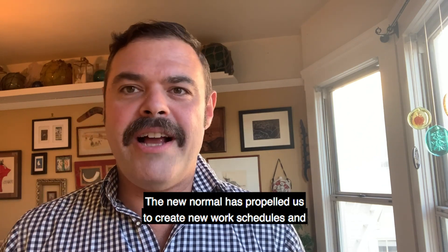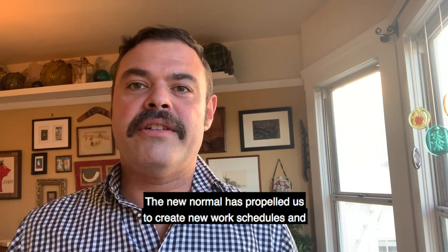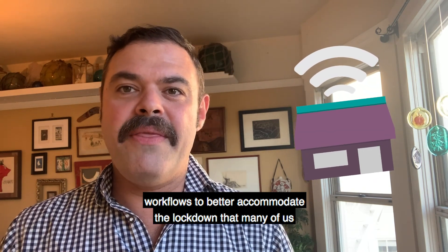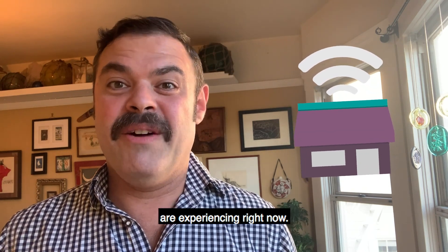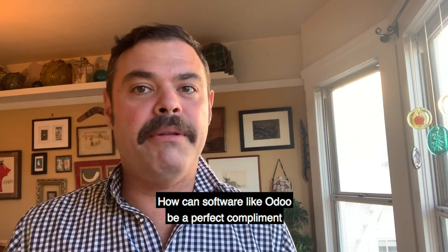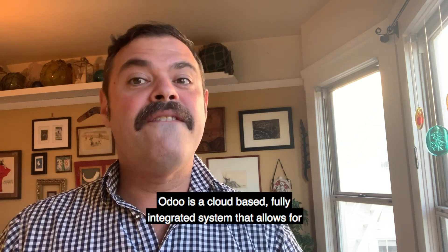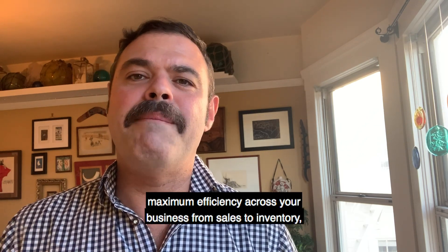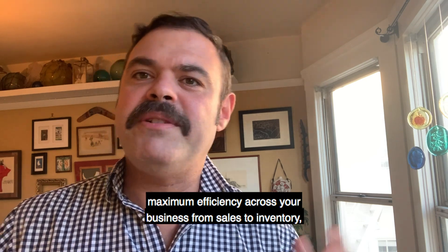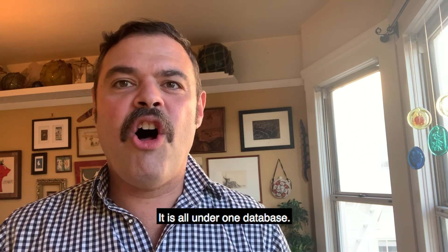The new normal has propelled us to create new work schedules and workflows to better accommodate the lockdown that many of us are experiencing right now. How can software like Odoo be a perfect complement to your business? Odoo is a cloud-based, fully integrated system that allows for maximum efficiency across your business — from sales to inventory, invoicing and marketing, all under one database.